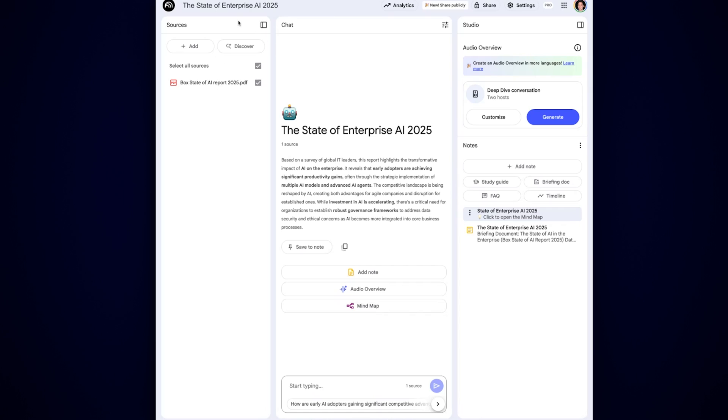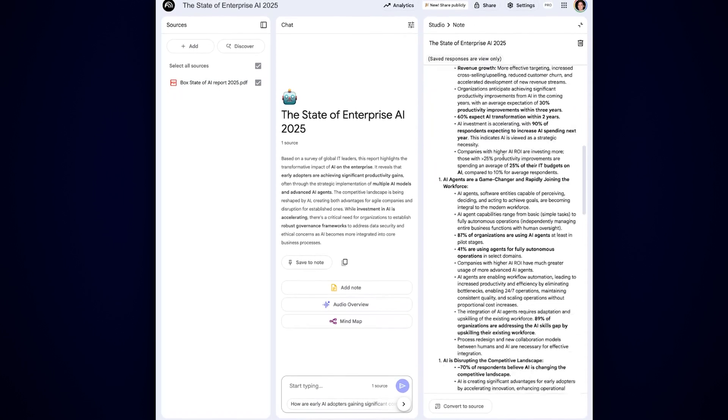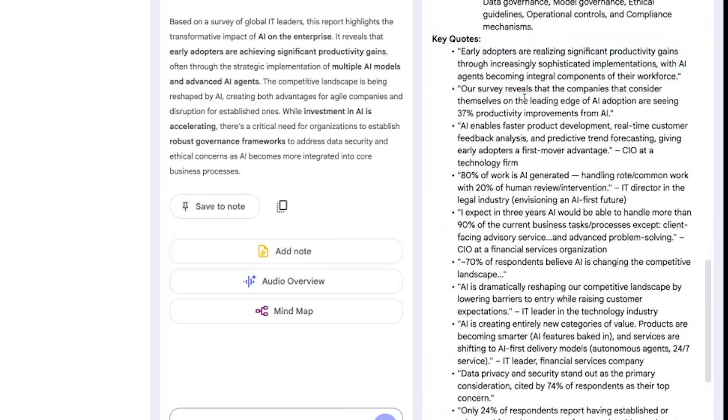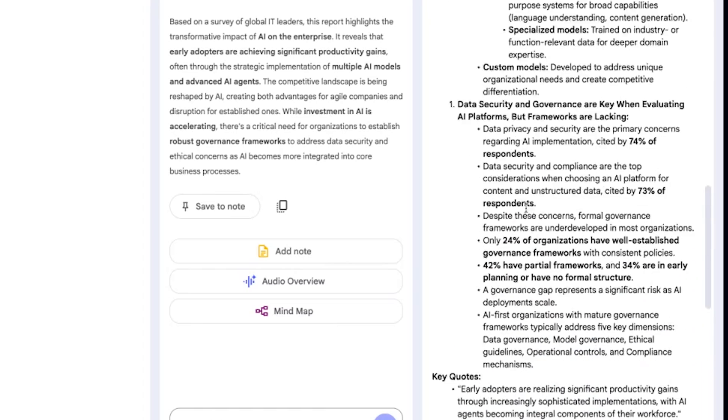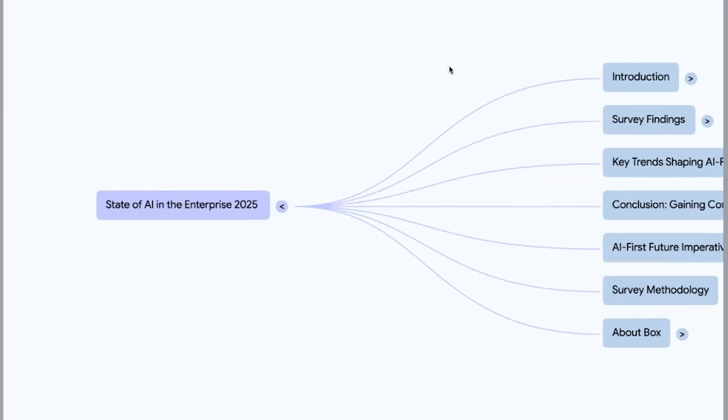This is a report from Box — the State of Enterprise AI in 2025 — and I believe this is a 42-page PDF. I went into Notebook LM, dragged in the PDF, and it actually made a mind map and a briefing document. The briefing document shows me the key themes and I can read through it very quickly. Key quotes: early adopters are realizing significant productivity gains — companies on the leading edge of AI are seeing 37% productivity improvements. 80% of work is AI generated. AI will be able to handle 90% of current business task processes. I can even listen to a podcast version of it, and it'll make a mind map too.